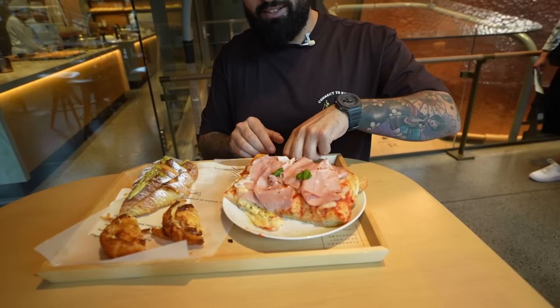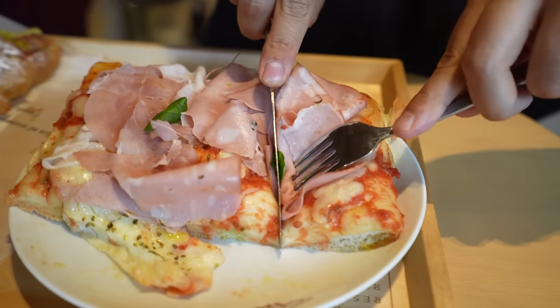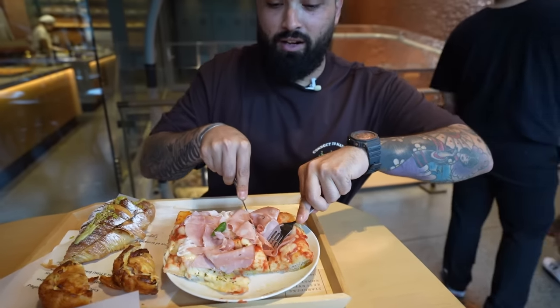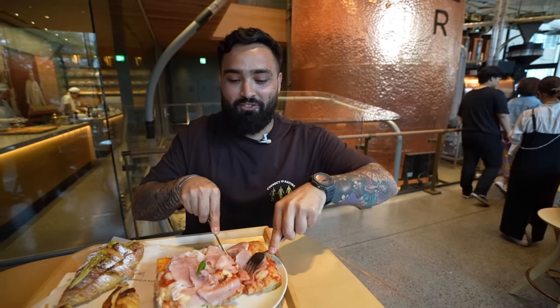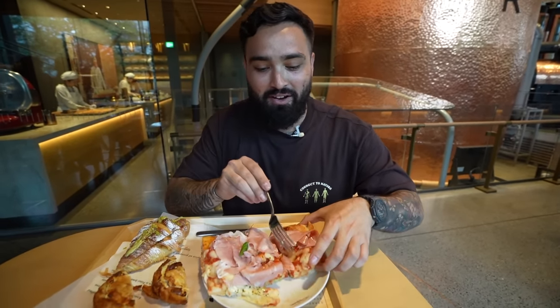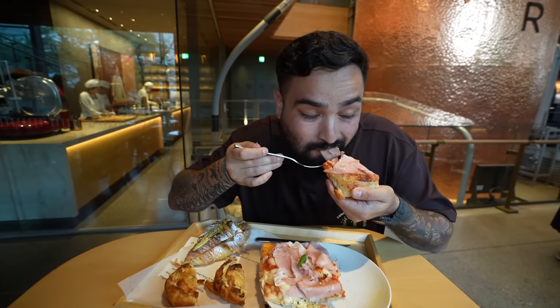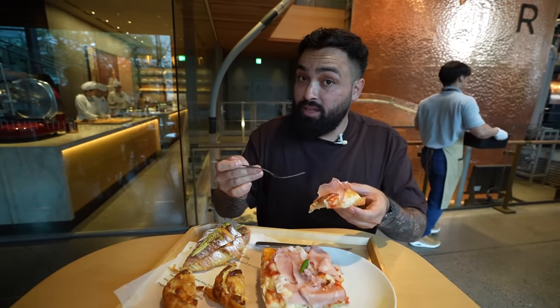I'm going to dive into this pizza first because it looks impressive. The beverage line is so long right now, so I don't know if we'll get something to drink this moment, but it's okay — we've got three more floors to cover. I'm going to try the pizza and then get Gladys in here for the first bite of the pistachio croissant. That is one hell of a pizza — it is cold, they don't reheat it for you, but she said it was freshly made about 30 minutes ago. It's cold but very delicious.